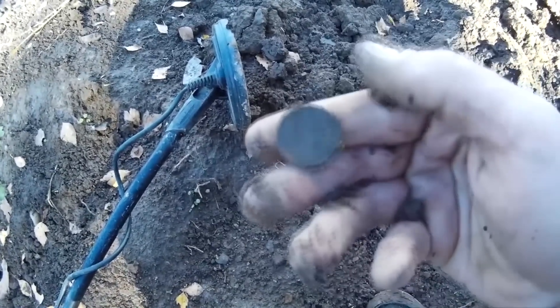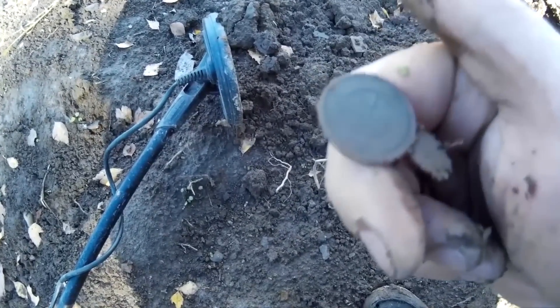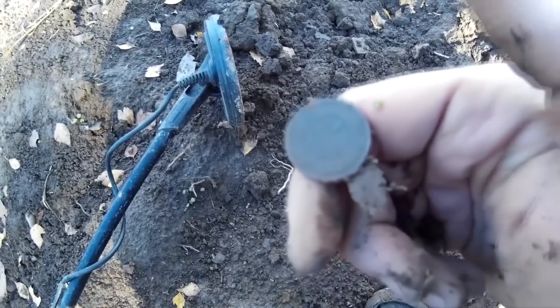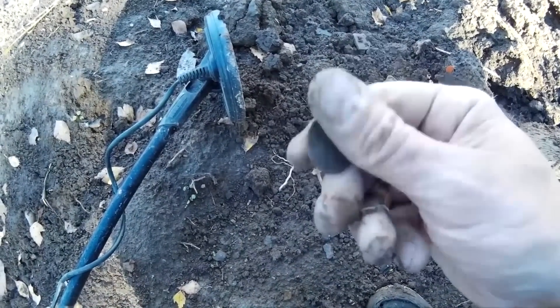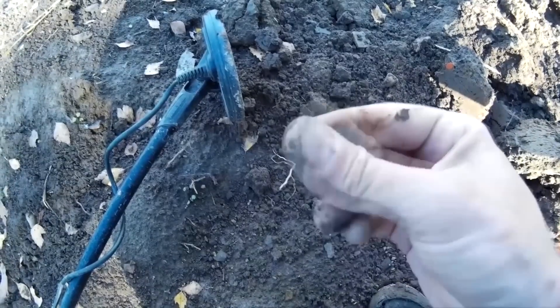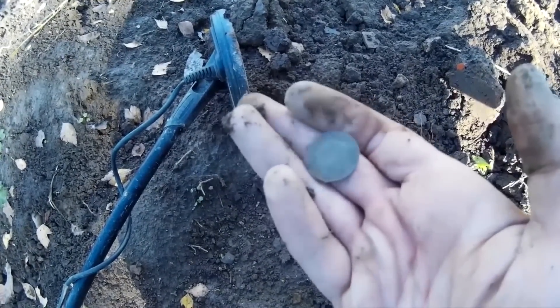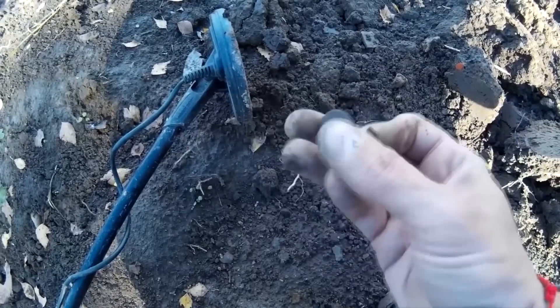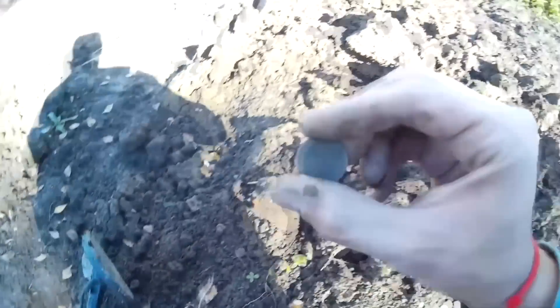Копеечка! Смотрите, какая приятная. Сохранчик неплохой. 1901 год — прям рельеф хороший у монетки. Зелененькая, конечно, вся, но тем не менее очень даже приятная. Первая монетка-красавица.